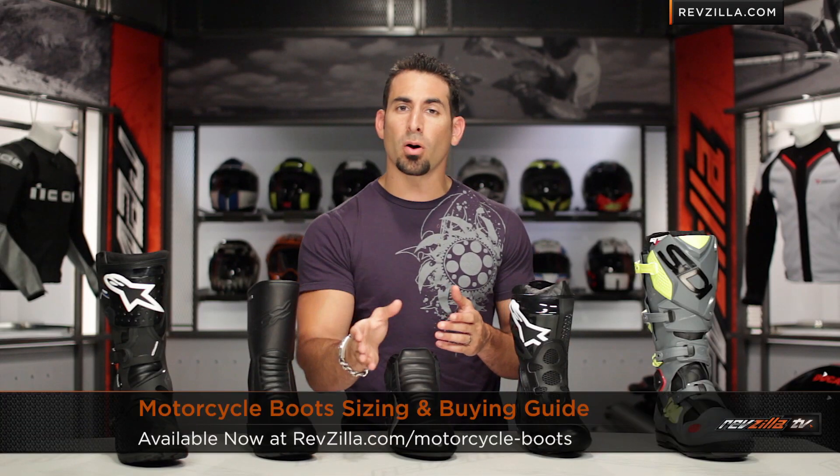Hey, this is Anthony from RevZilla TV, where you can watch, decide, and ride. Welcome to our motorcycle boots sizing and buying guide at RevZilla.com.